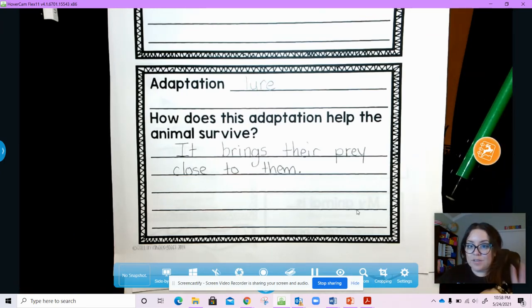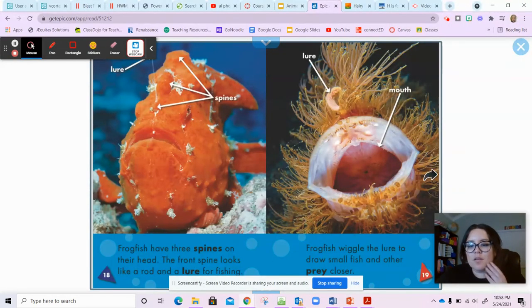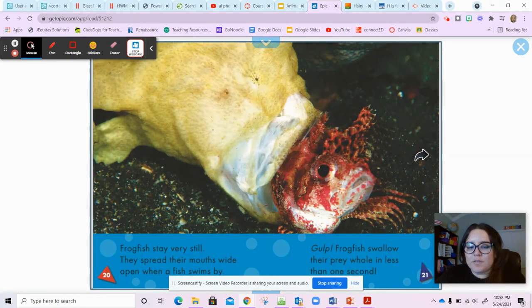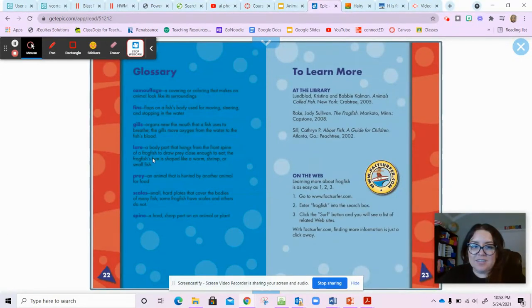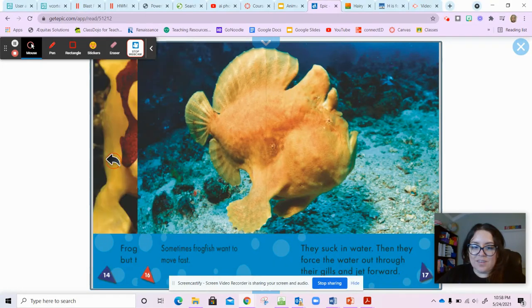So that lure is a physical feature that helps them survive — it helps them eat. Pause the video if you need to. The frogfish stay very still and spread their mouths wide open when a fish swims by. Gulp — frogfish swallow their prey whole in less than one second.